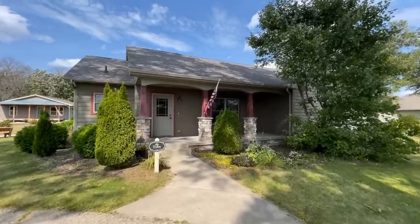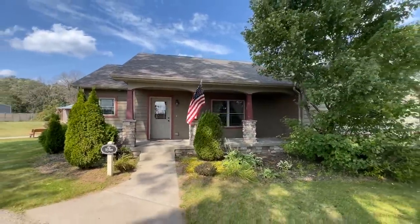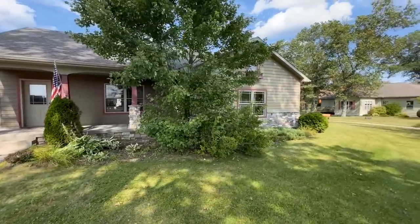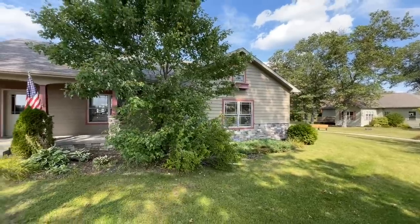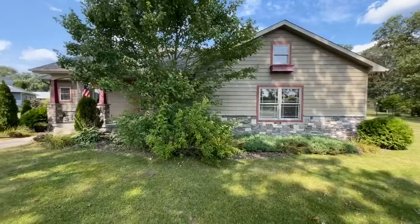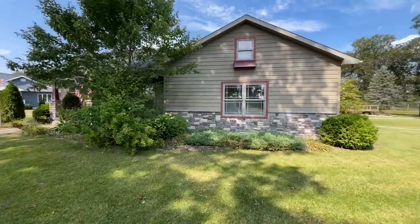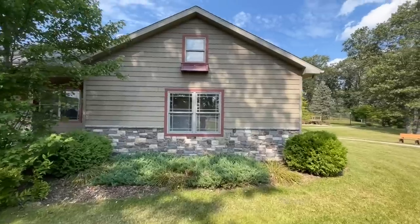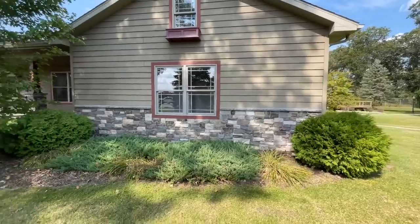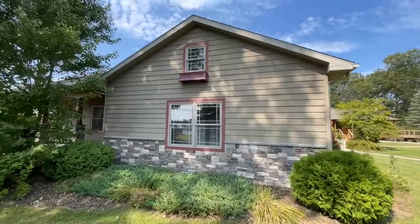All right, so this is the Tyler. It's a cute little craftsman. This one is a three bedroom, two bath. It's approximately 1,524 square feet and it is absolutely beautiful. This one is built right here in Friendship, Wisconsin by Terrace Homes and I absolutely love it. You have the LP Smart Siding going around this entire home, the beautiful stone accent on the bottom half, and look at that little flower box up there — that is cute.